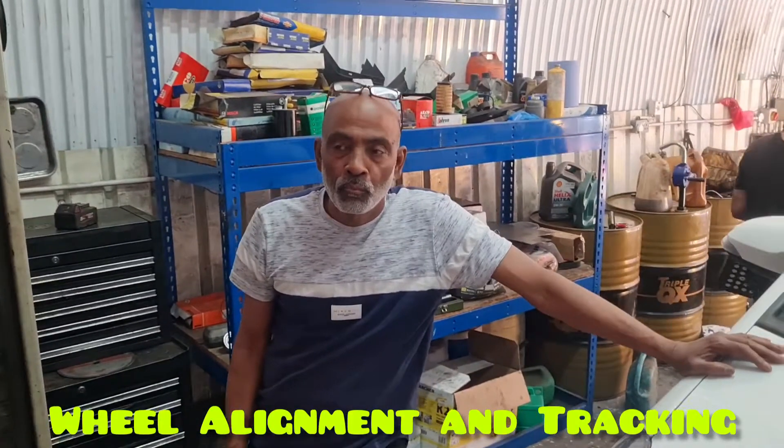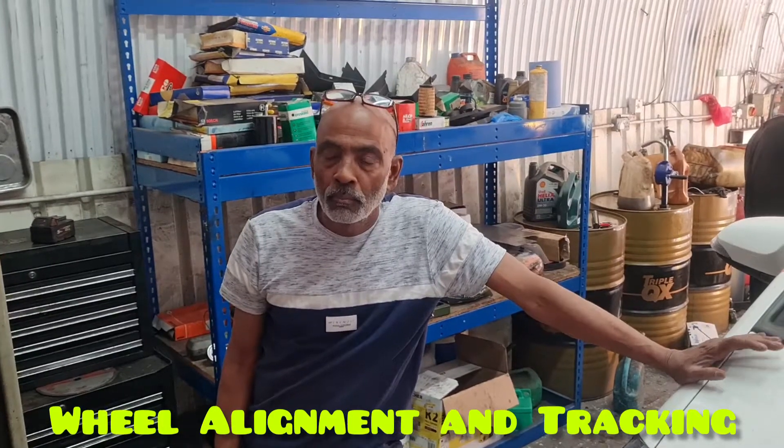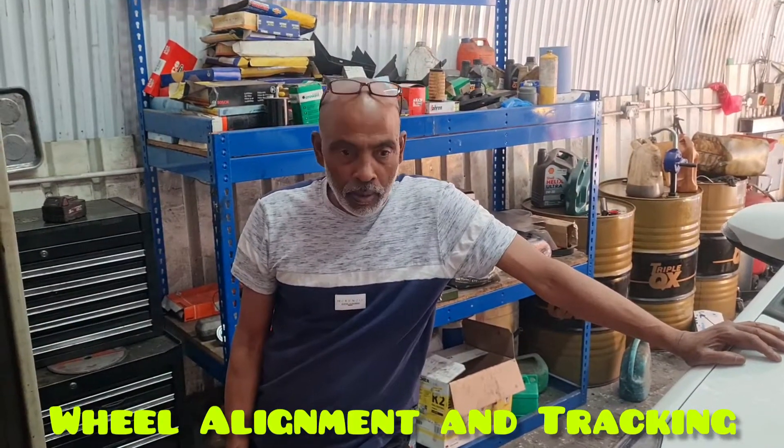How much do you charge normally? Basic is 40 pounds. And do you do tires as well? We do tires, mechanics — all tires, new tires, mechanics.